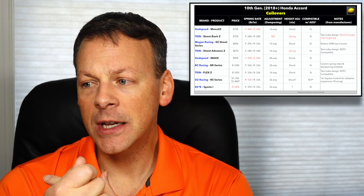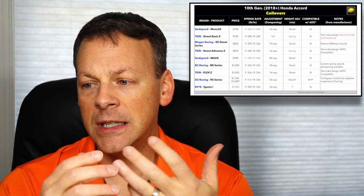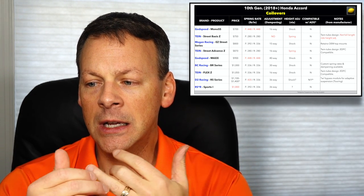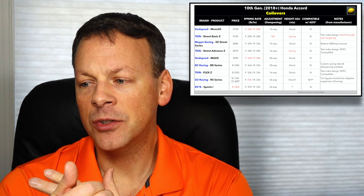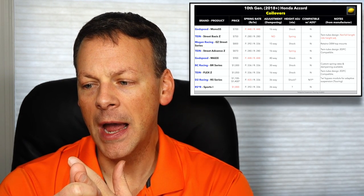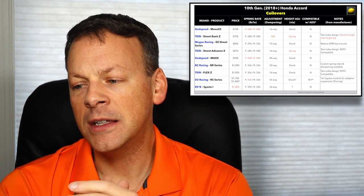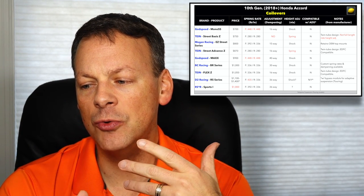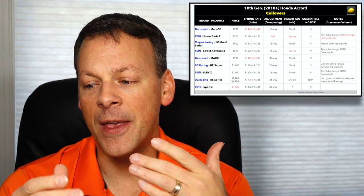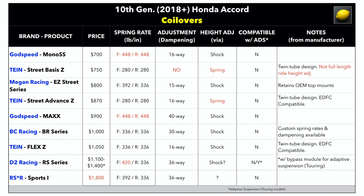The first chart we're going to look at is coilovers sorted by price. The Godspeed Mono SS is the cheapest at $700, then we go through the TAN, the Megan Racing, the TAN Street Advance Z, the Godspeed Max, the BC Racing BR Series, the TAN Flex Z, the D2 Racing RS Series, and then finally ending up with the RSR. So the prices range from $700 through $1,800.